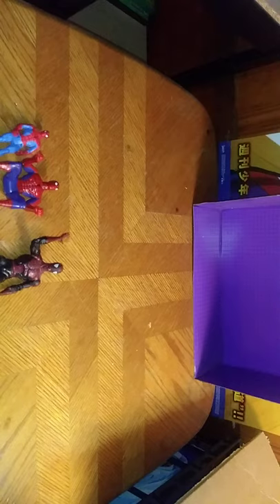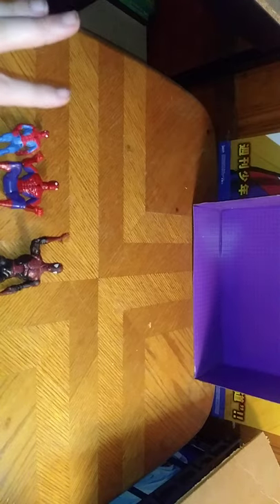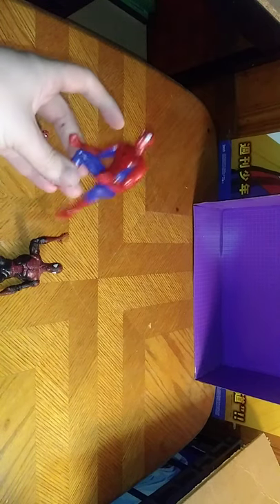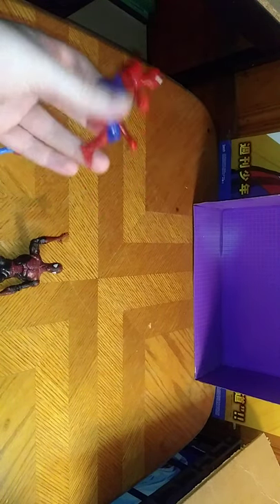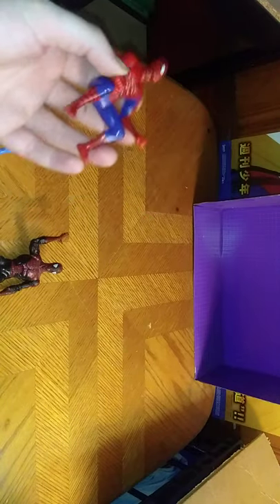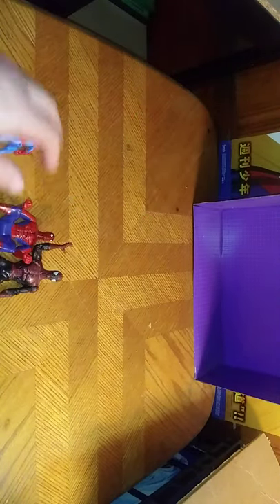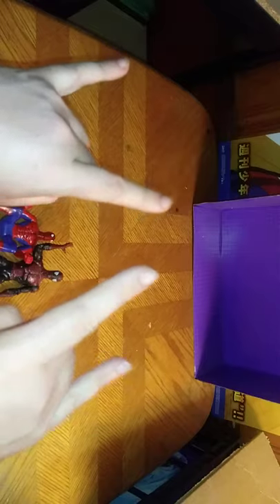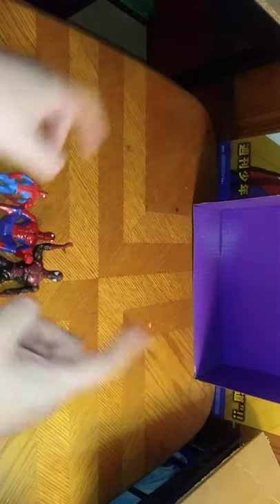And that's all there is to say for this random review. If you like these figures and you want to pick them up, I'd look at thrift stores and flea markets or conventions to pick these things up. And that's all there is to say for this video. This is Eddie Hill — moving on, rock on, and rock out.